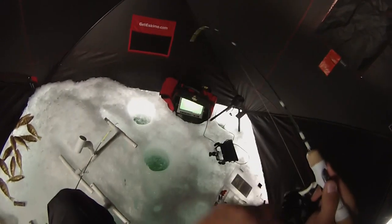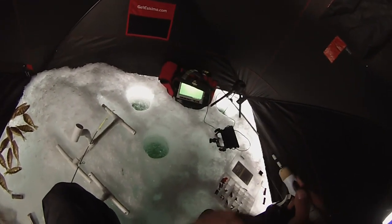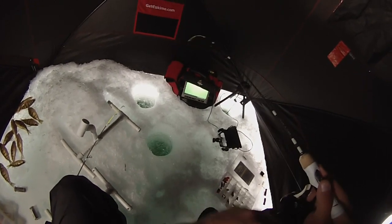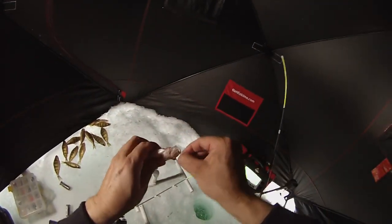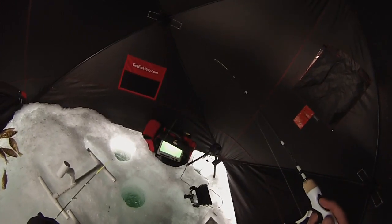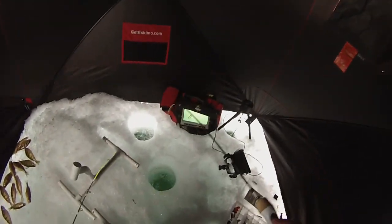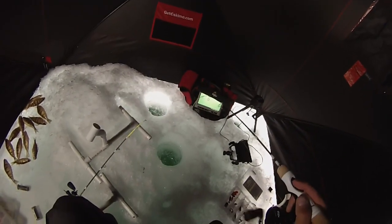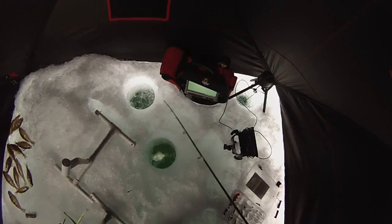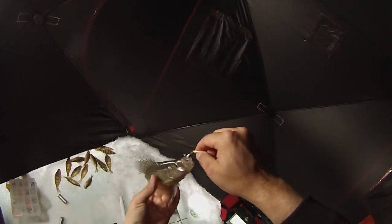Hopefully that's a crappie — school of crappie came in. Nope, perch — they were too quick. Trying to get a little bit higher in the water column, maybe a foot and a half off the bottom. Hopefully I could get away from those perch. Feels a little different — a little bit higher in the water column. Yep, crappie! Little guy.